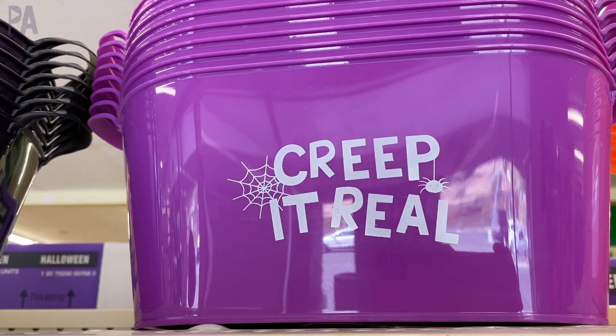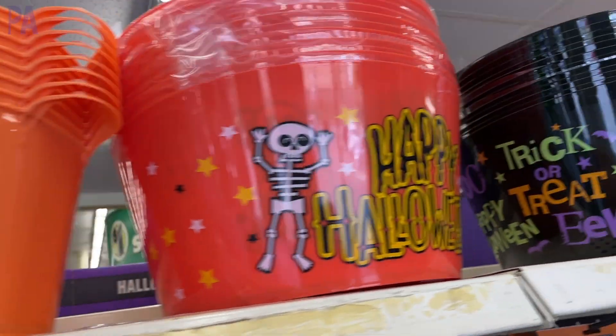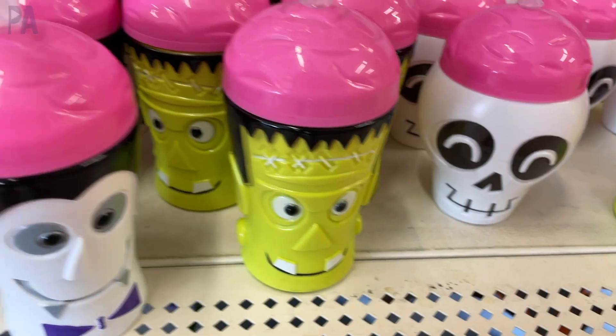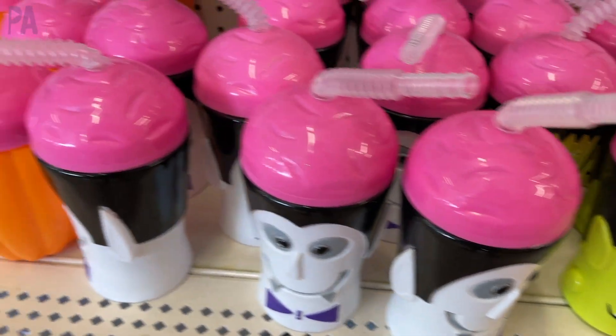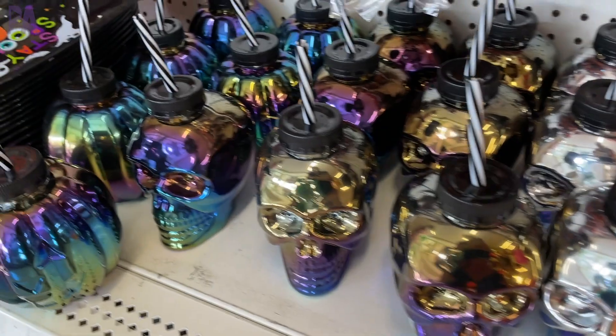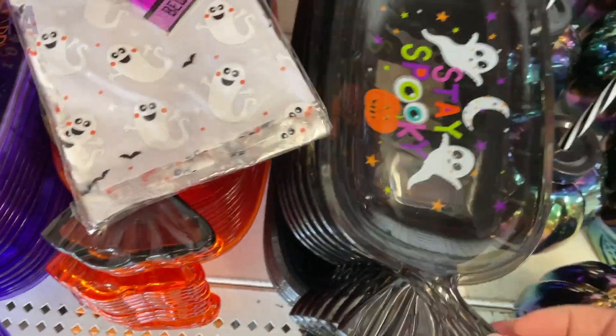If you need a sensory bin or a treat bucket, they had quite the selection of those too. But these go really, really fast, so make sure you pick one up if you see them — I like the cat myself. They did have lots of drinkware; these ones have lids and straws and come in several different styles. I like the skeletons. Here are some candy dishes if you want a little decorative candy dish — they have three different colors and three different styles in these little plastic trays.